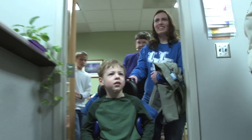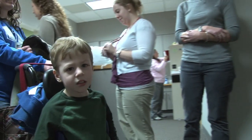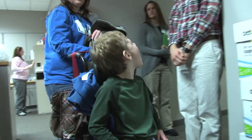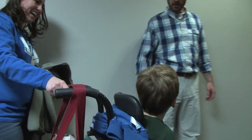When 5-year-old Hunter Harrison comes to the UK Communication Sciences and Disorders Clinic, he makes a point to greet everyone. But his mother says before starting speech therapy here, he wasn't so outgoing.